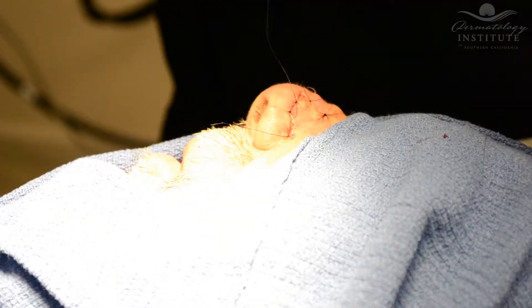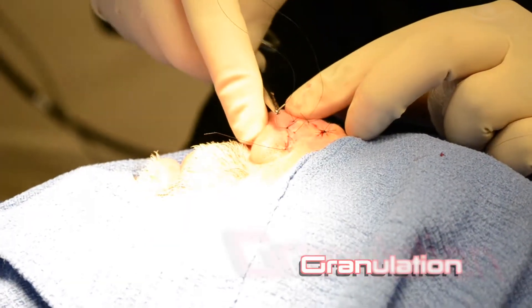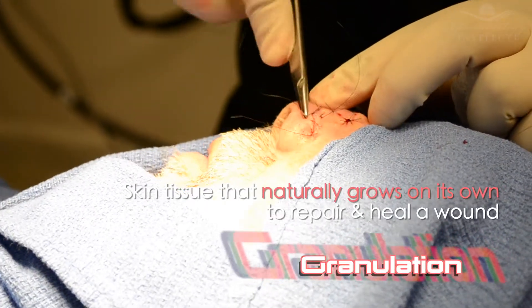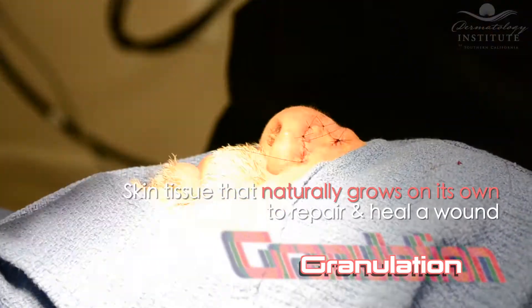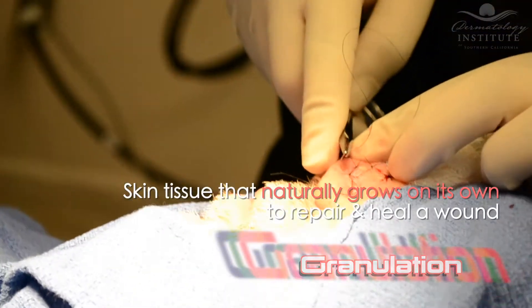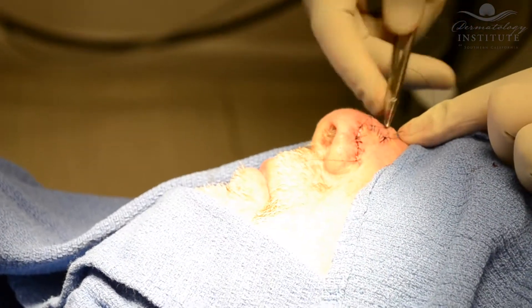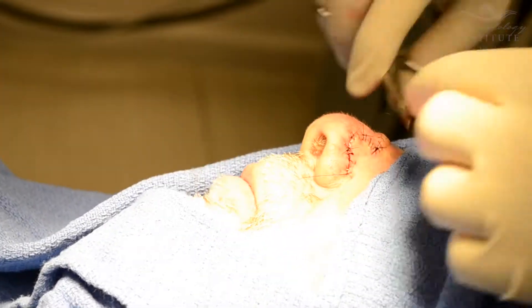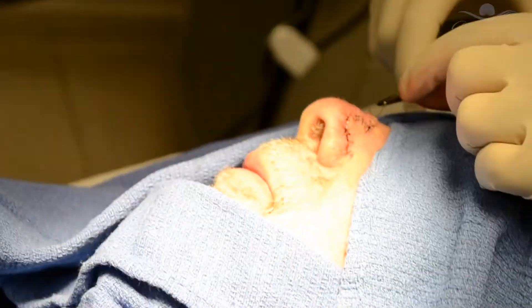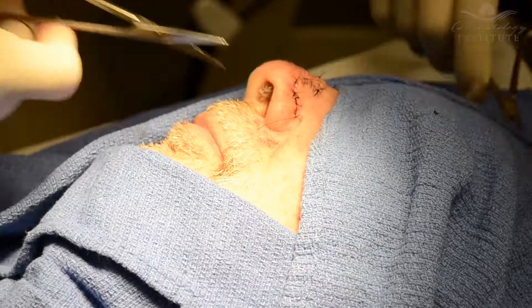If the tumor is very small and superficial, sometimes we allow the tumor to heal by itself — this is called granulation or second intent. Following reconstruction, patients are comfortable and able to drive themselves home. If a wound is allowed to heal on its own, it can take anywhere from two to six weeks to heal. If sutures are placed, healing is often faster, often within a week to 10 days.